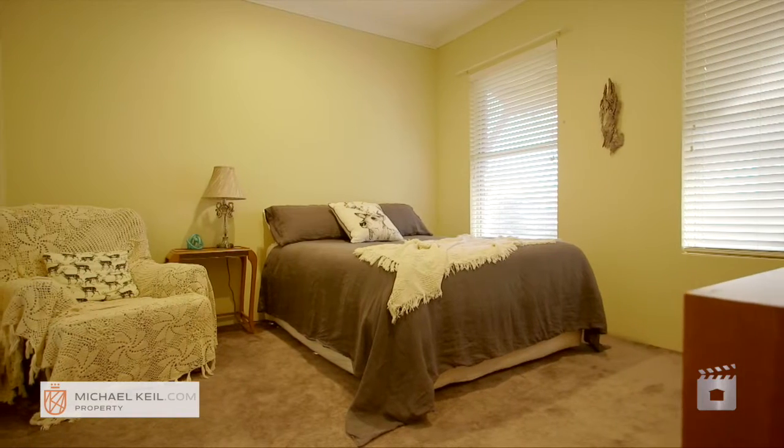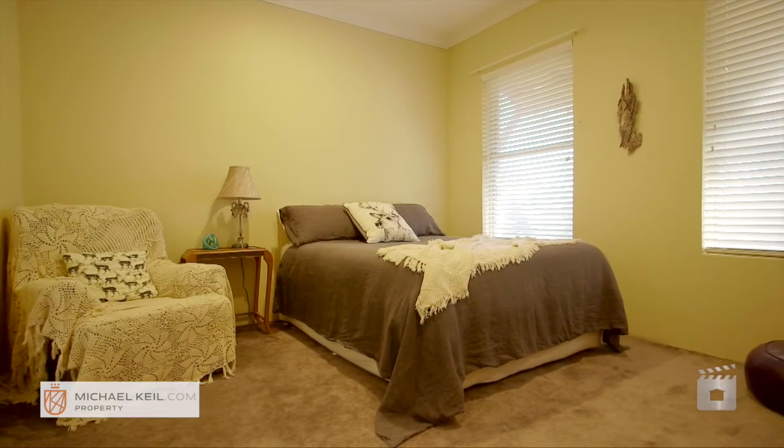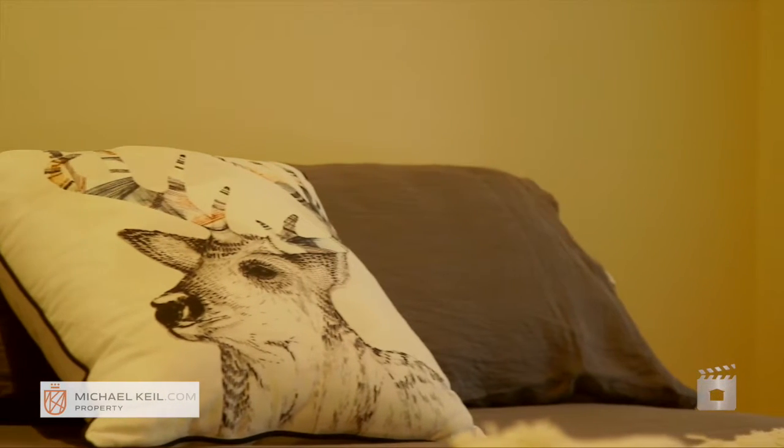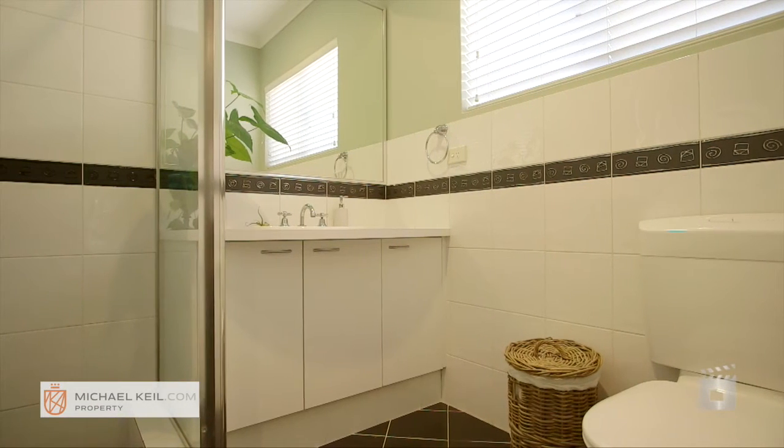Upon entry you are greeted by a sizeable dedicated family room complete with reverse cycle air conditioning. The generous master suite is situated at the front of the home, complete with a good sized walk-in robe and a well presented ensuite. This space is perfect to kick back and relax.